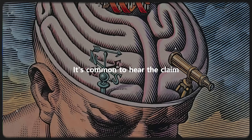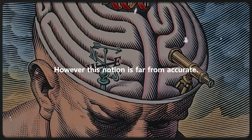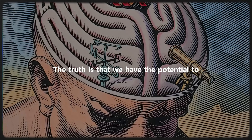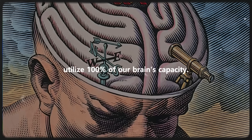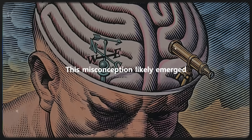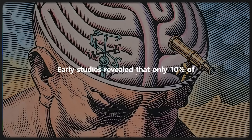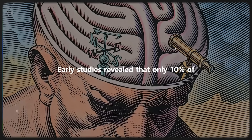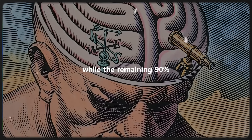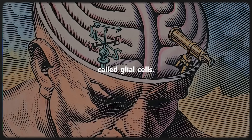It's common to hear the claim that we only use 10% of our brains. However, this notion is far from accurate. The truth is that we have the potential to utilize 100% of our brain's capacity. This misconception likely emerged from a misunderstanding of brain structure. Early studies revealed that only 10% of the brain consists of neurons, while the remaining 90% was considered to be supporting or connective tissue called glial cells.